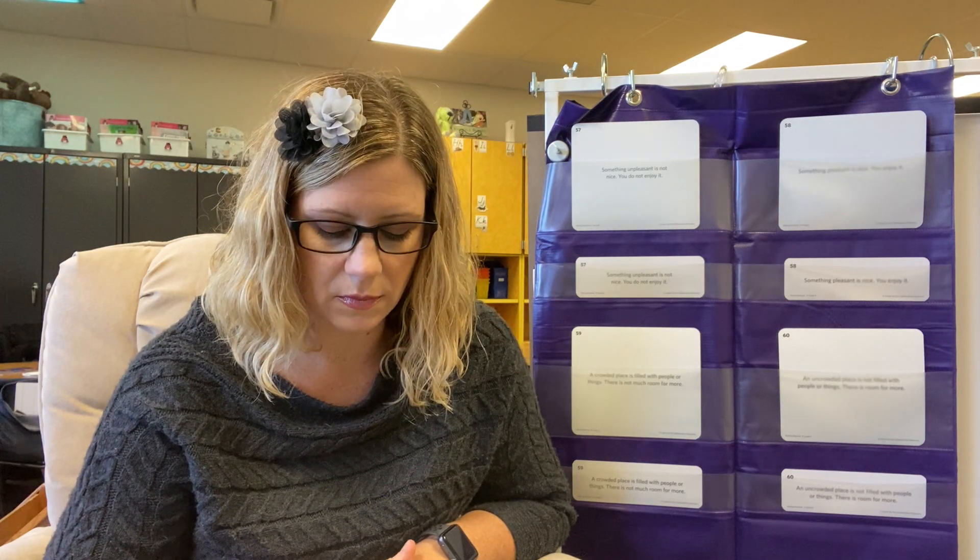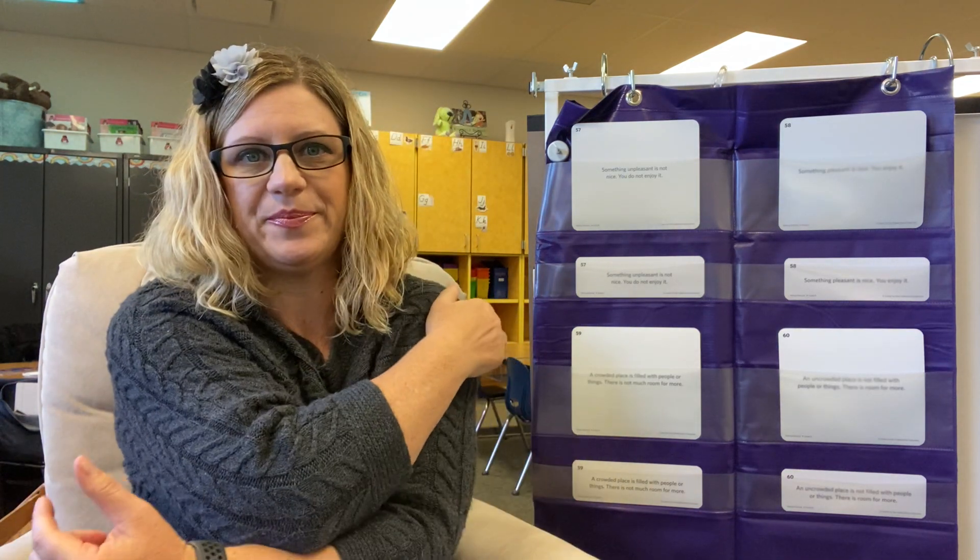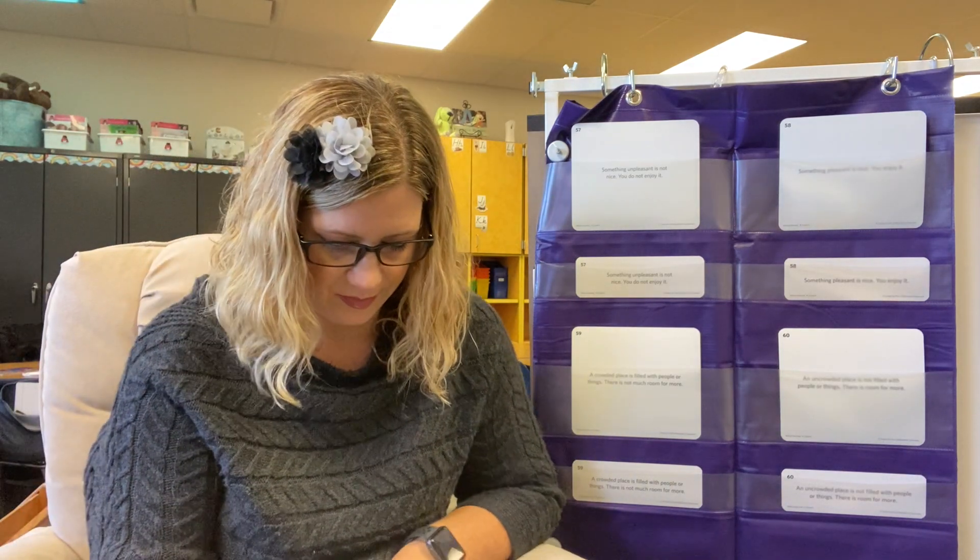So I want to know what you think. Do you think rainy days are unpleasant? Do you not enjoy them? Tell your partner. Make sure you use the word unpleasant. So say: I think rainy days are unpleasant because, or I don't think rainy days are unpleasant.